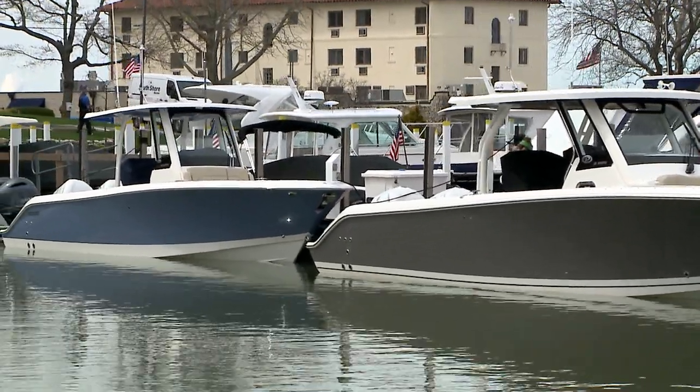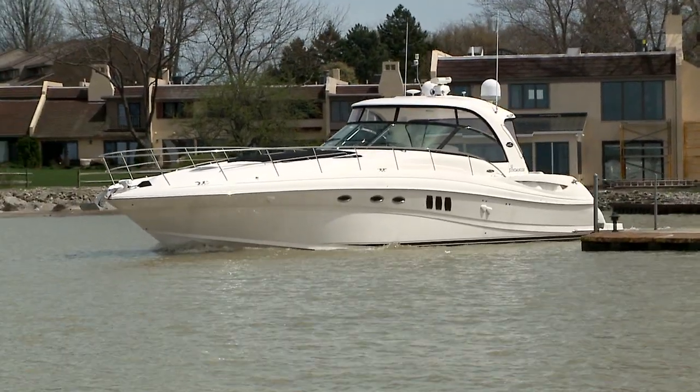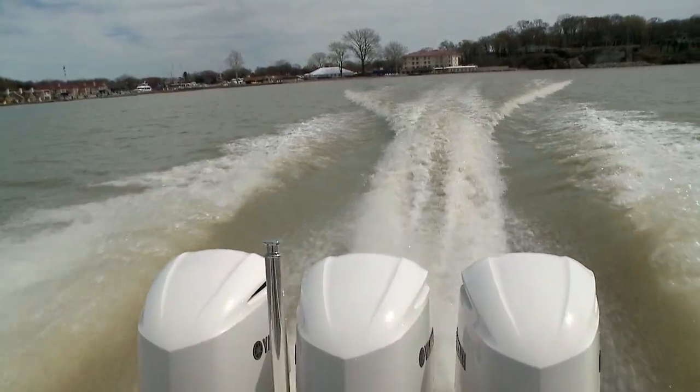This is such a unique experience because the boats are actually in the water. If you're interested in buying one, a lot of the dealers will take you out for a ride. You can see how it handles, how it feels. You can talk to them about what you want to use that boat for, how your family will fit on that boat. A great opportunity to buy a boat at a boat show.